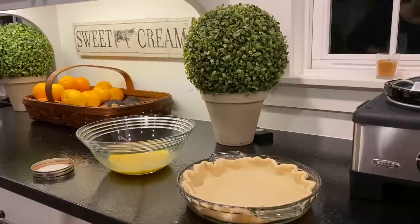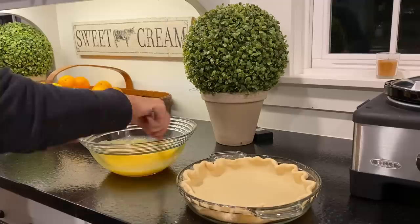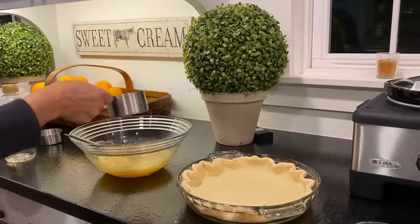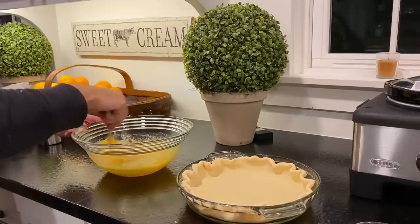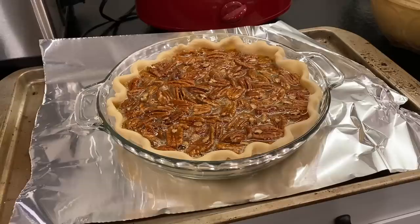Now I'm going to whip up an easy pecan pie recipe — once again I'll have the link for the recipe below. All this is is adding some sugar to beaten eggs, some salt, some vanilla, and whisking that up, then adding a little melted butter and some corn syrup. Then I add the pecans, mix it together, pour it into the pie crust, and bake.